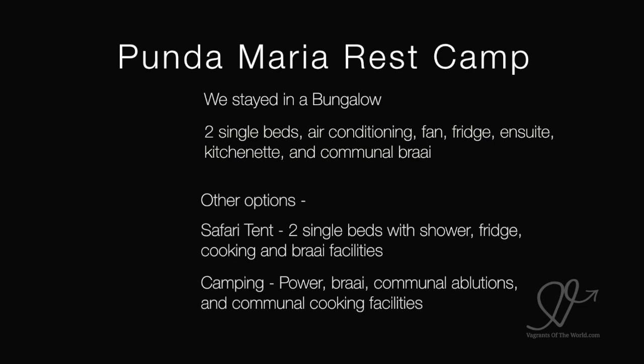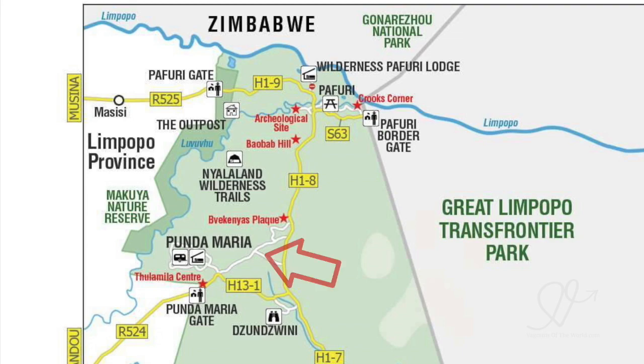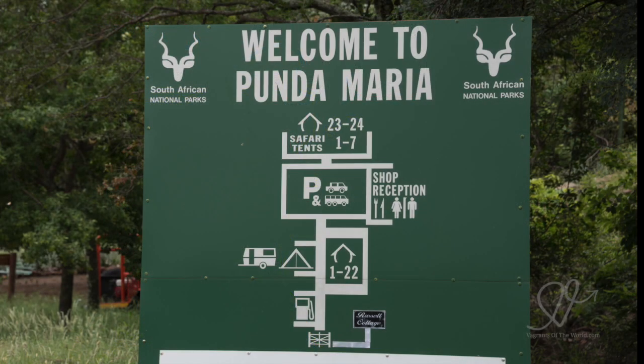We stayed in a bungalow with two single beds and air conditioning — the air conditioning was excellent. It also had a fan, fridge, ensuite, kitchenette and communal braai. The safari tent has two single beds with shower, fridge, cooking and braai facilities. Camping is available with the normal facilities.